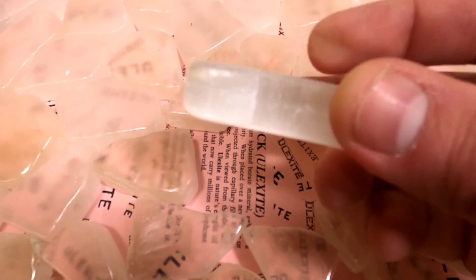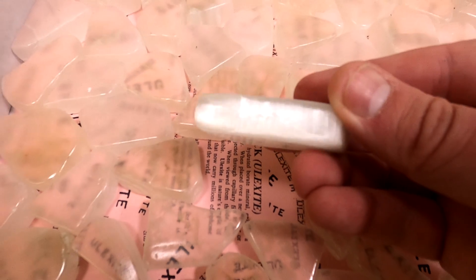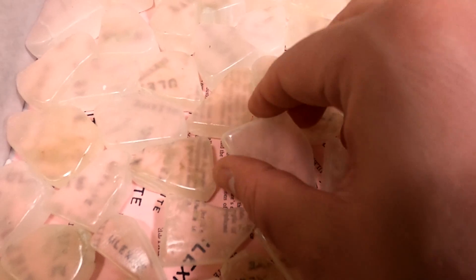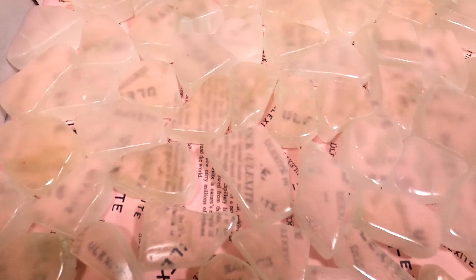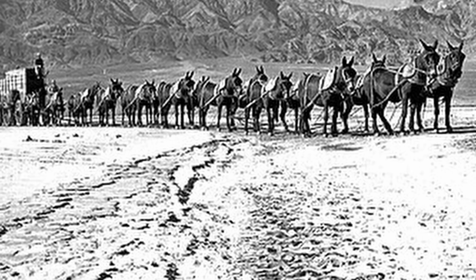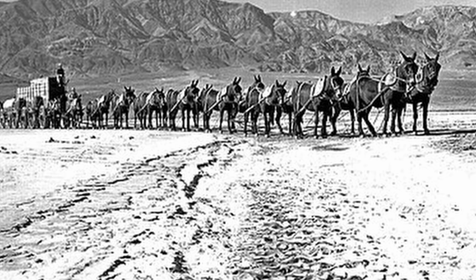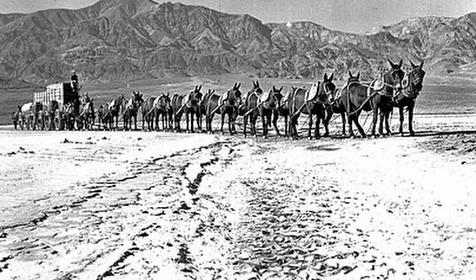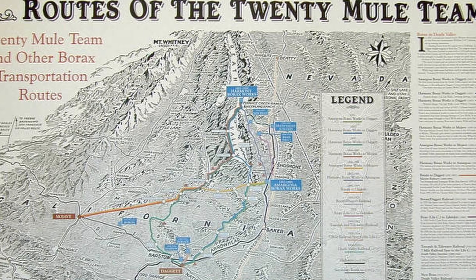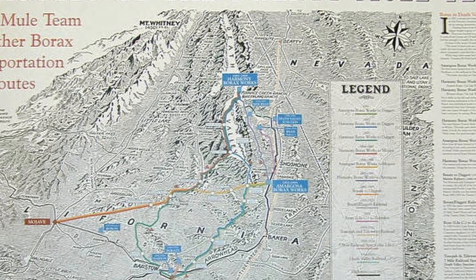It was first discovered in 1840 by chemist George Ludwig Ulex — I'm guessing 'Ulex' since it's Ulexite. It was first mined in California and hauled out of Death Valley by the famous 20 mule teams — teams of 18 mules and two lead horses that would haul borax out of Death Valley and across the Mojave from 1883 to 1898.